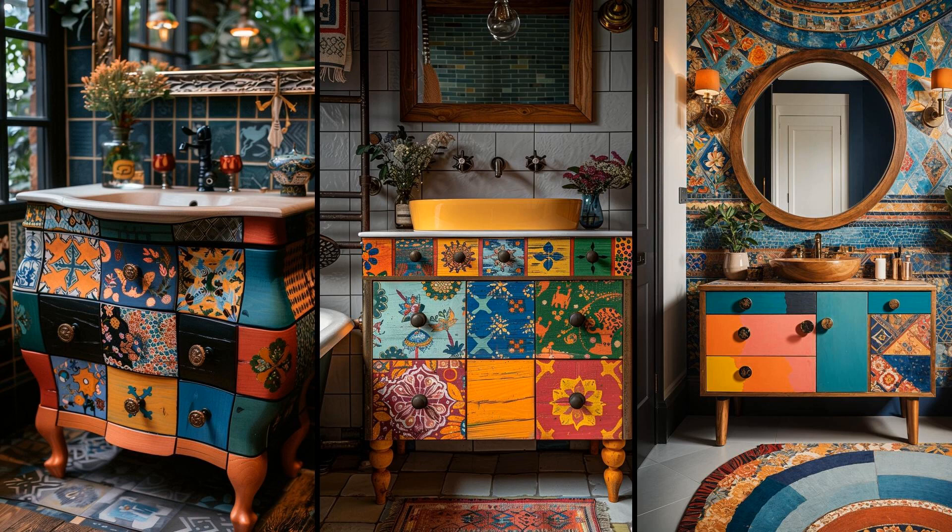Who says your bathroom can't be a canvas for artistic expression? A bohemian freeform vanity breaks all the conventional molds with its whimsical, asymmetrical shape. Adorned with eclectic hand-painted designs, each stroke adds a burst of personality, making it more than just functional — it's a statement. The unconventional hardware is the cherry on top, turning what could be mundane into something magnetically unique. However, the irregular shape can limit countertop space, and the unique hardware may require special care to maintain its quirky charm.